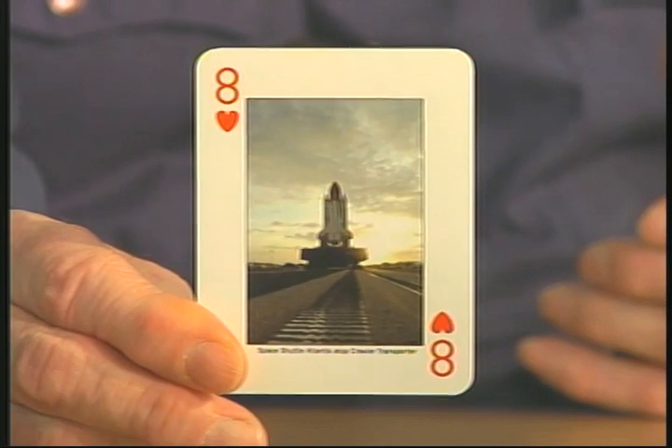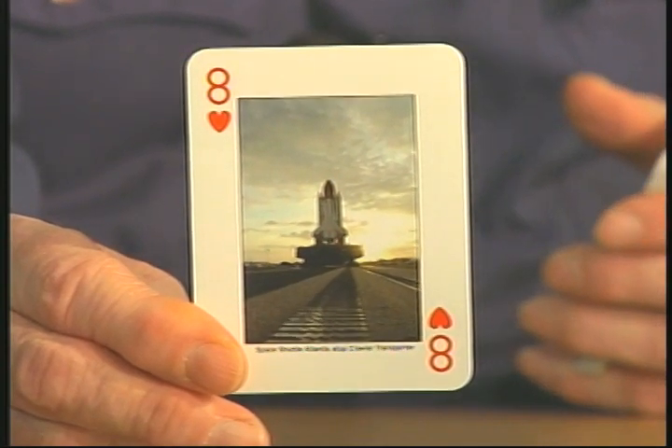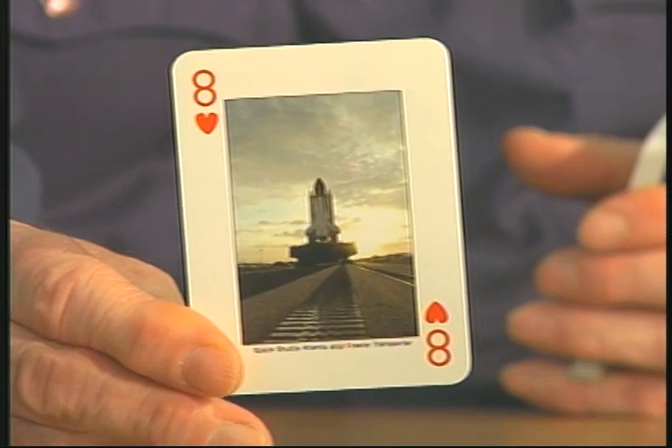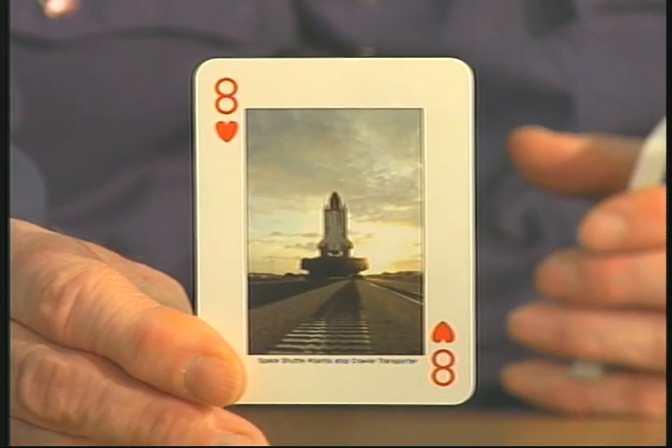I decided to get this for a souvenir. The next one is the Space Shuttle Atlantis on top of a crawler transporter. That would be a sight to watch — just to see NASA moving their space vehicles very slowly down to their launch pad on the day of their launch.